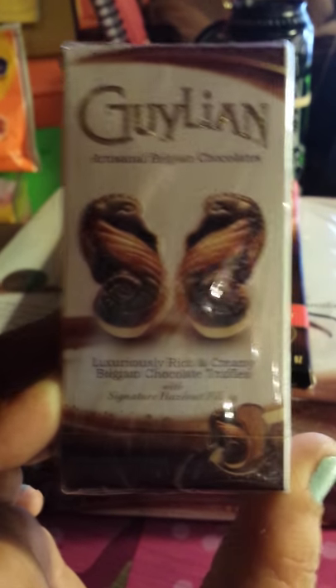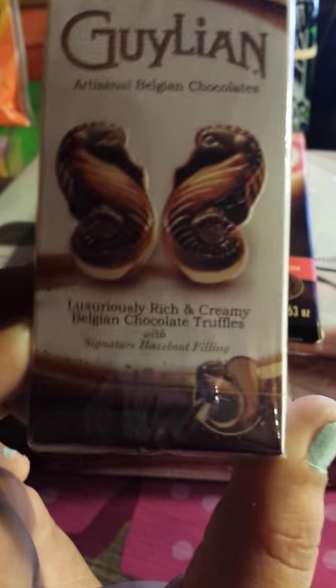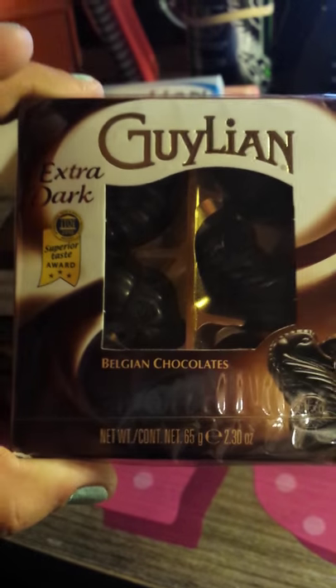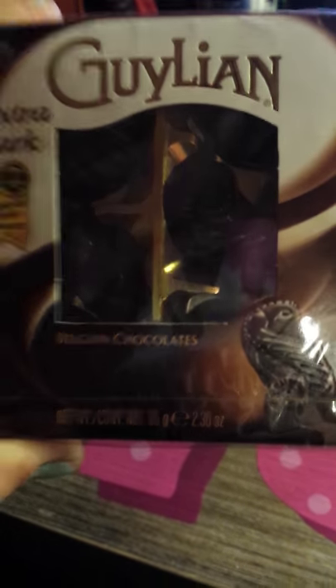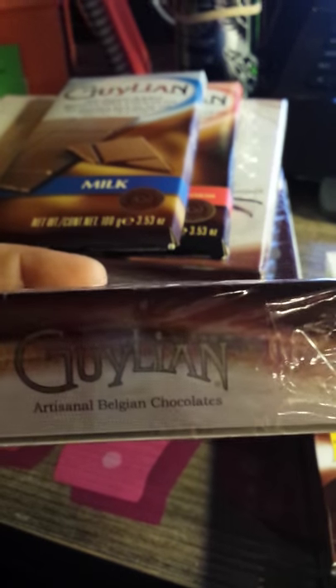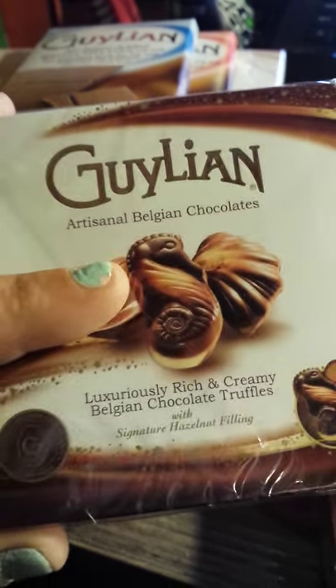They sent me four boxes of the two-count Belgian chocolates — you'll see these in a minute. They look like seahorses, and we've already tried one and they're great, but I'm going to let her try one on camera. This is the extra dark, a four-count box, and this is another four-count box of the artisanal Belgian chocolates in milk chocolate.